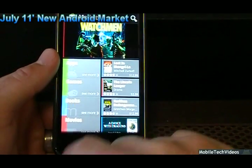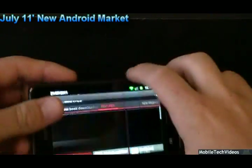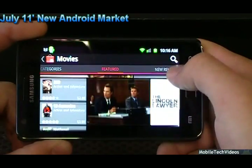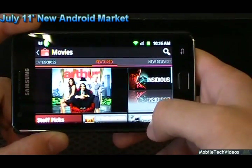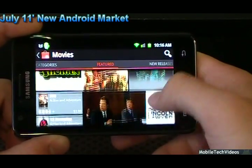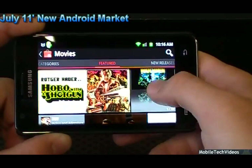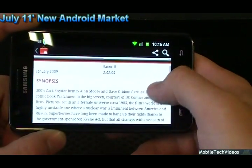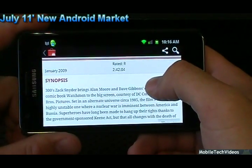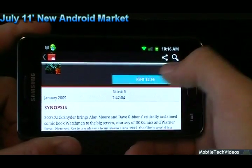There are also movies, which is a totally new addition. There's full landscape support as we've seen in past versions of the market. Movies are a totally new addition — you can actually download and rent a movie. You can even download the movie itself during the rental period and store it on the phone for use without internet access, which is really cool. It will just expire in about 30 days. You can rent the movie for $2.99.